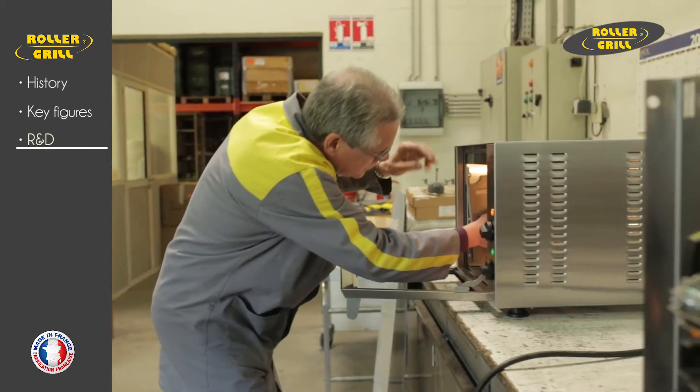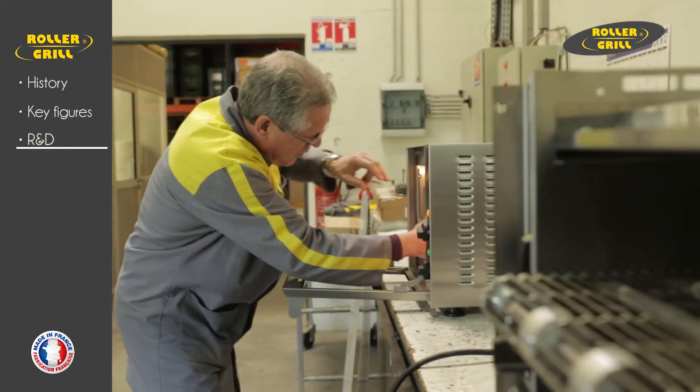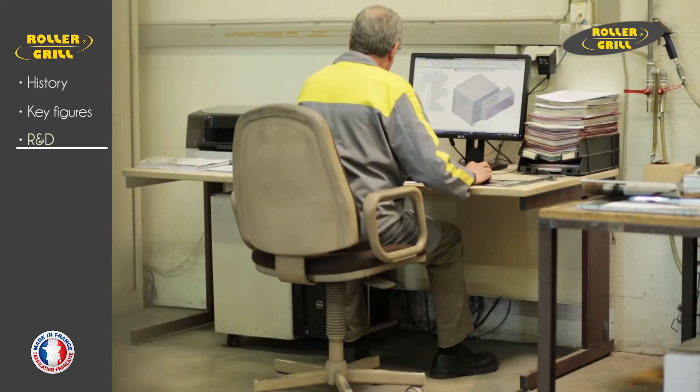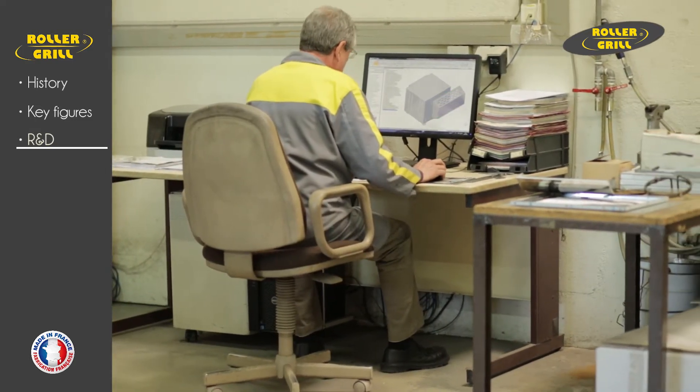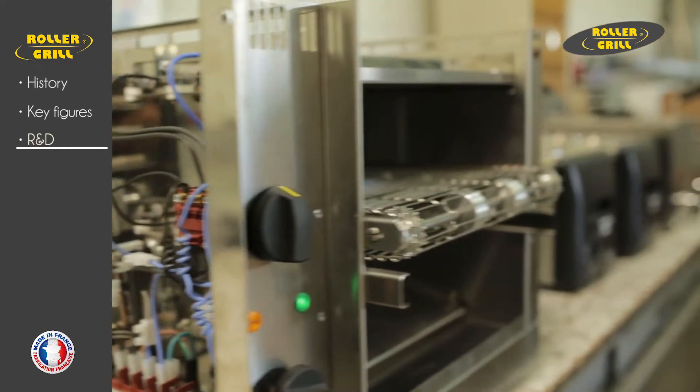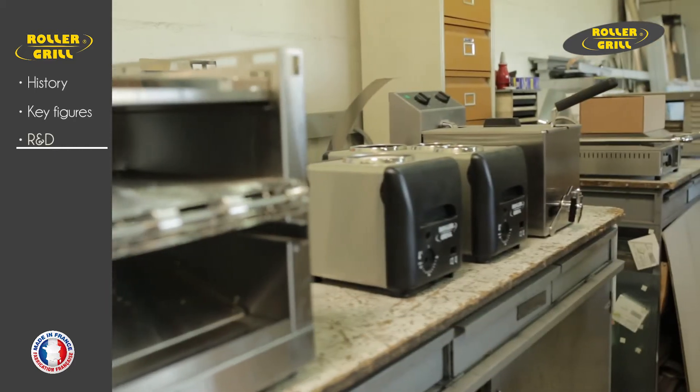Rollergrill's on-site R&D department uses CAD 3D and 2D design software for its products: 2D drawing tools, 3D design tools, freeform section and detailed design view and animation tools, and user condition product testing.